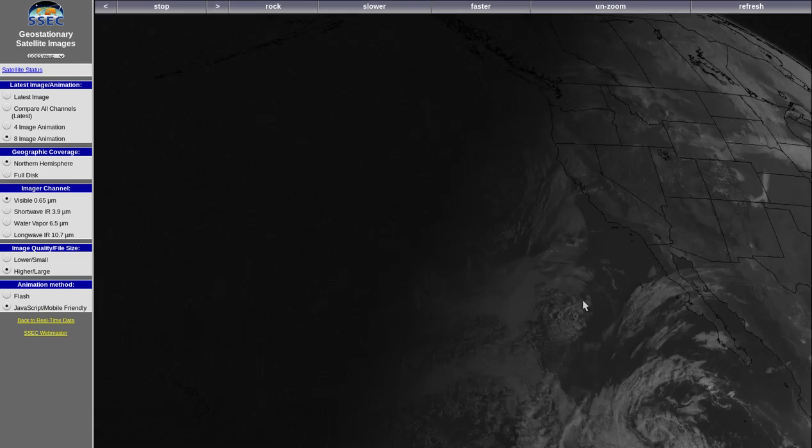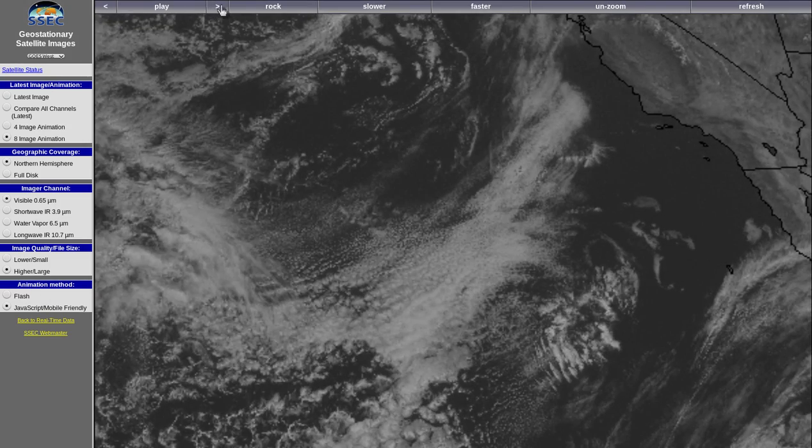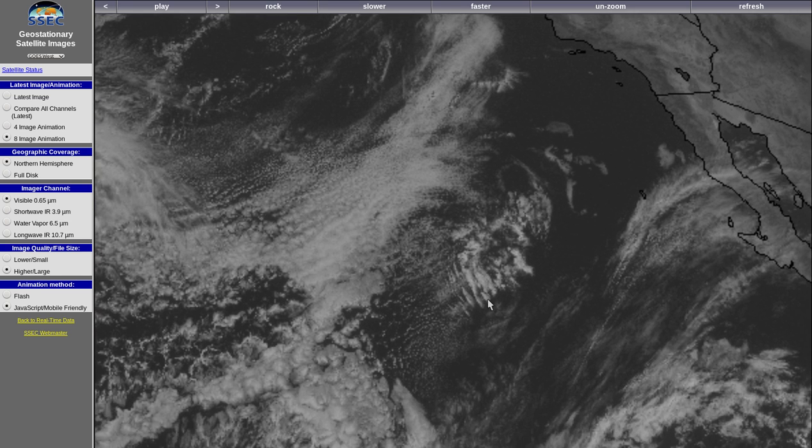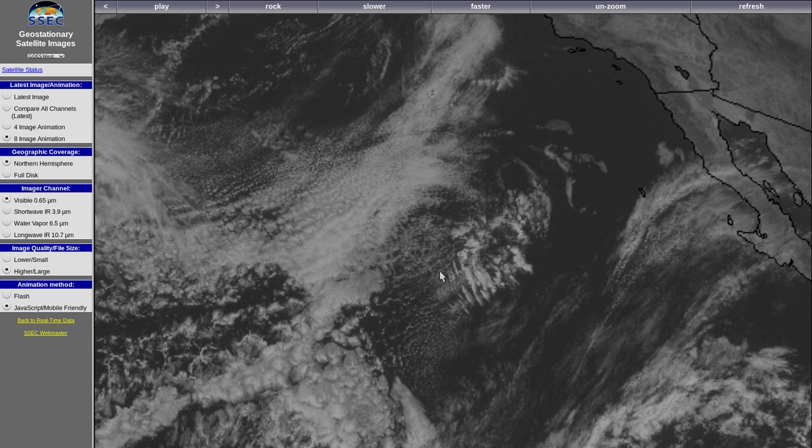If you zoom in, I can show you a HAARP downburst right at the end of this sequence. This circle is what I believe is a HAARP downburst. That's this classified Navy island here — San Nicolas has a terrestrial HAARP transmitter, and especially Isla Guadalupe, west of Baja, has a HAARP transmitter. The evening of November 21st did a massive, all-night-long HAARP attack on this low-pressure system.